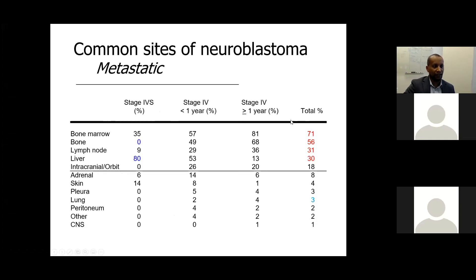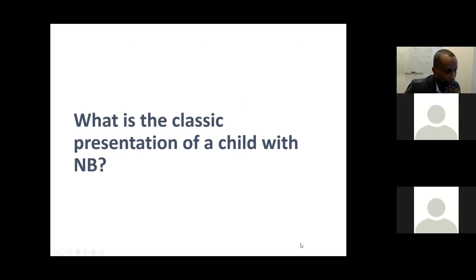Metastatic sites differ by stage. For stage MS (or 4S), there should be no bone involvement; otherwise, the stage changes to metastatic stage 4, or stage M in the new INRG classification. What is the classical presentation of a child with neuroblastoma?